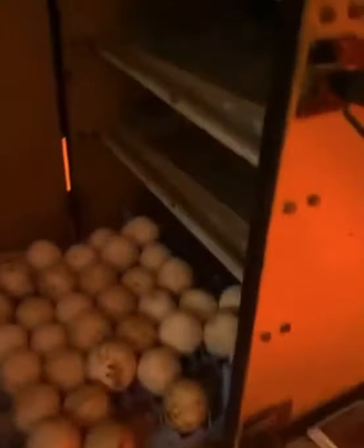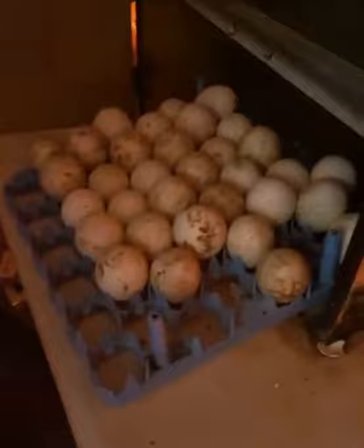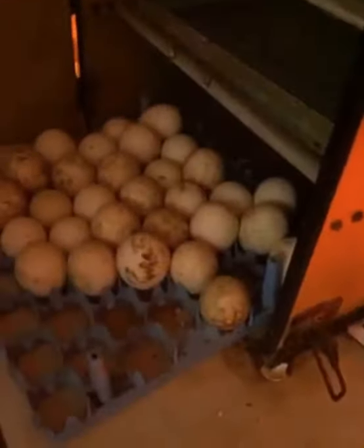That one has nothing. So this is how we candle. That one's got veins, that one's got veins. We do still have more eggs in the hatch box here. That has nothing in it. That one is just dark spots - nothing, nothing, nothing. These are the first duck eggs coming out. So that one doesn't have nothing either.